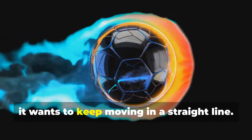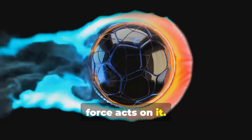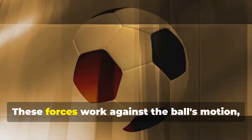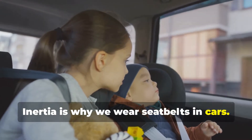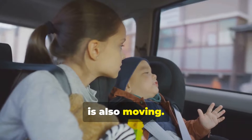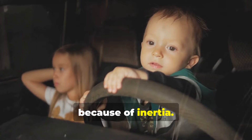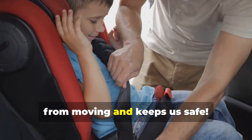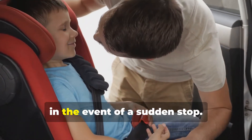Once the ball is in motion, it wants to keep moving in a straight line. This is inertia in action, keeping the ball moving until another force acts on it. But eventually, it will slow down and stop because of friction from the ground and air resistance. These forces work against the ball's motion, gradually bringing it to a halt. Inertia is why we wear seatbelts in cars. When a car is moving, everything inside it, including our bodies, is also moving. If the car suddenly stops, our bodies want to keep moving forward because of inertia. This can be dangerous if we are not restrained. The seatbelt provides a force to stop us from moving and keeps us safe. It acts against our body's inertia, preventing us from being thrown forward in the event of a sudden stop.